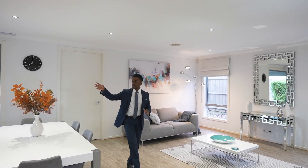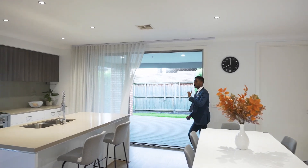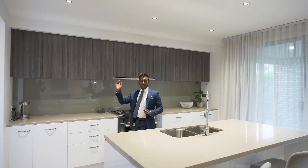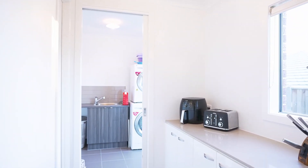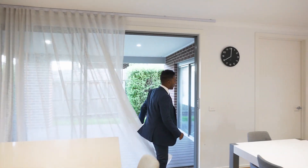The kitchen is on the right with stone benchtops and a pantry that has access through to the laundry area. Walking through, there's pantry cupboard space and then your laundry, which also has access to the side of the property.